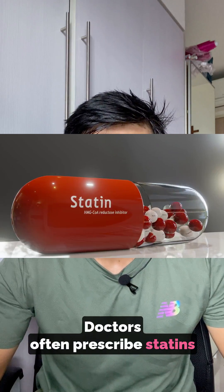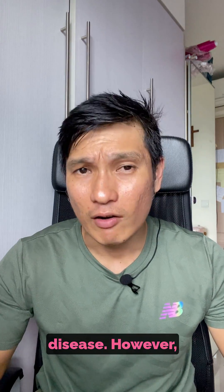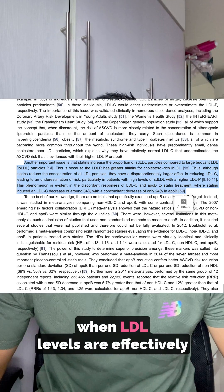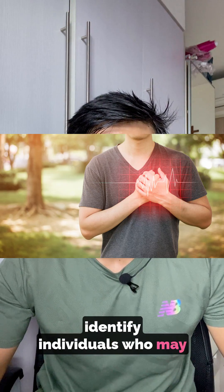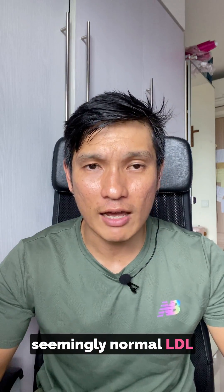Doctors often prescribe statins to lower LDL levels to reduce the risk of heart disease. However, studies have shown that in some individuals, ApoB levels remain elevated even when LDL levels are effectively lowered by statin therapy. Monitoring ApoB levels can help identify individuals who may still be at risk despite having seemingly normal LDL levels.